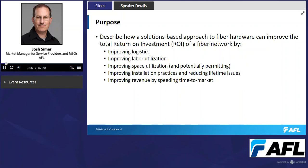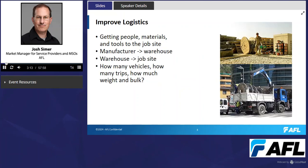Let's get into each of those bullet points and talk about how a solutions-based approach helps. First, logistics. This is about getting people, materials, and tools to the job site. There are a couple of aspects to this.